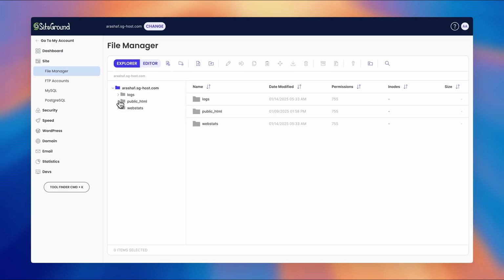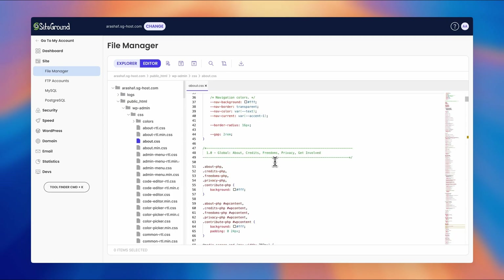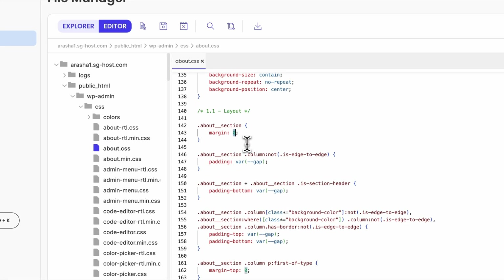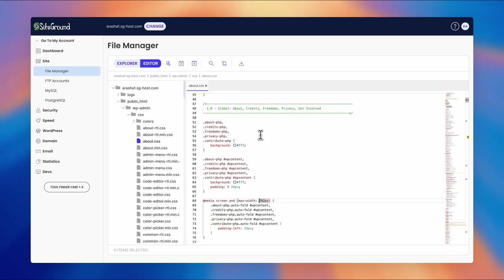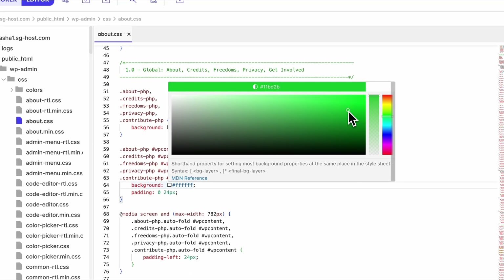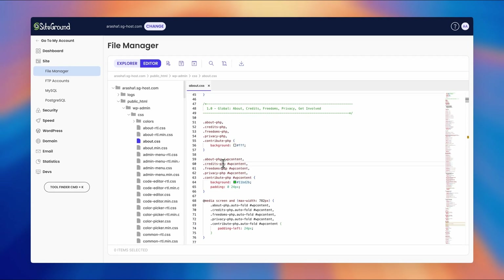Once the collaboration is set up, the next step is tweaking the website according to your client's brief. That's where SiteGround's file manager with an integrated IDE becomes invaluable. Unlike basic file managers, this tool allows you to edit your site's files directly within SiteGround's Site Tools panel. Whether it's tweaking CSS for a design update or fixing a PHP issue, the built-in IDE makes the process seamless — you can make adjustments in seconds from any device or browser, with no need for external software or an FTP client.